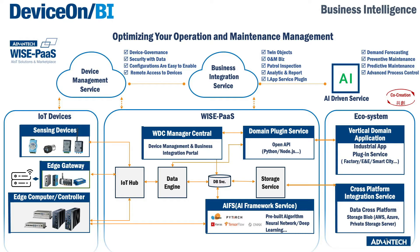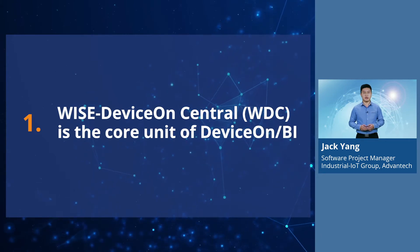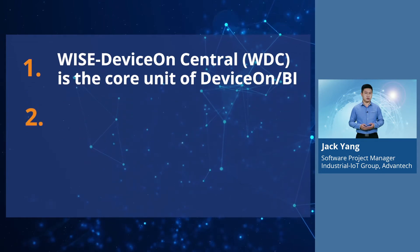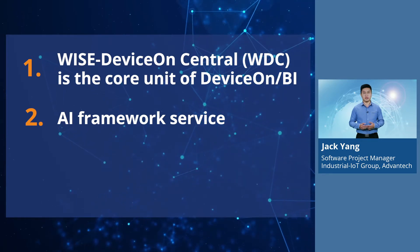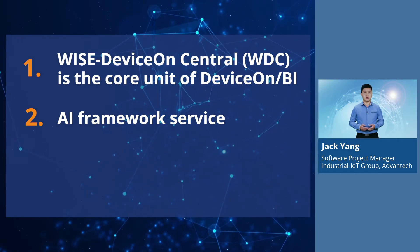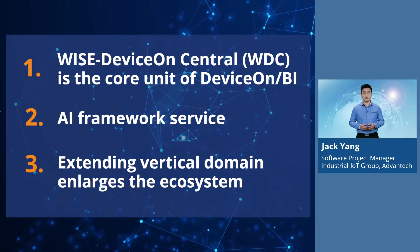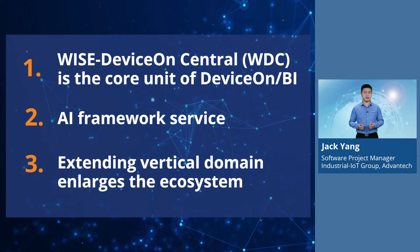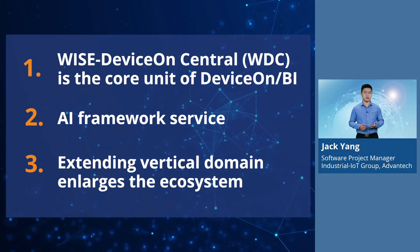The data collected from each device, as well as device information, are gathered to DeviceOnBI through the IoT Hub. In the cloud system, I emphasize three key engines. One, DeviceOnCentral — it is the core unit of DeviceOnBI where you can set up and configure all management and business integration functions and establish fundamental visualization or event components. Two, the AI Framework Service, where APIs are provided to exchange object data for domain applications using the API plugin interface from the WPDC portal. We also support domain application function registration through MQTT depending on the system integrator's requirements. And three, for the co-creation business model, the same open plugin registration interface or data forwarding interface allows customers from vertical domains to extend usages that can enlarge the ecosystem by creating new application scenarios, leading to verticals such as factory, environment and energy, or smart city applications on other platforms.